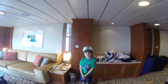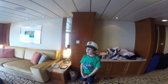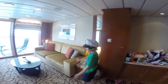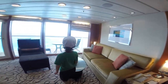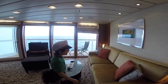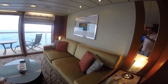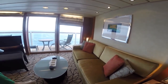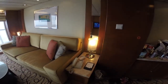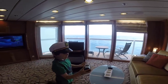This is cabin 6104, a celebrity suite. Now walking back through — when you walk in, there's a couch that comes out as a bed. There are two lights, a phone, and a little table. There's also a Bluetooth speaker; its Bluetooth name is T16.